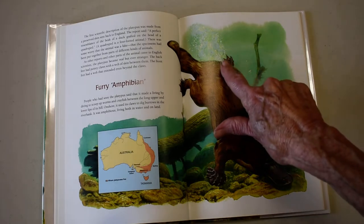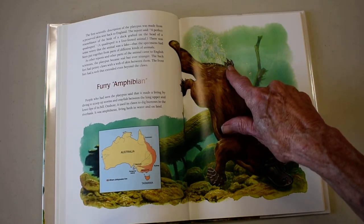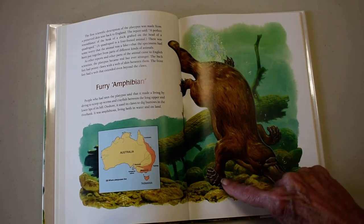Can you see that? See how the back foot is different from the front?